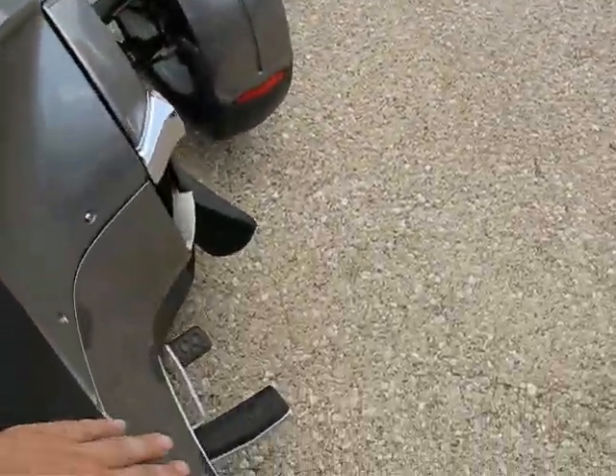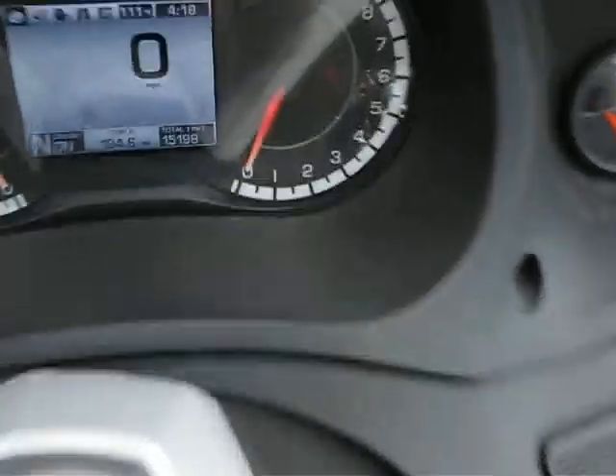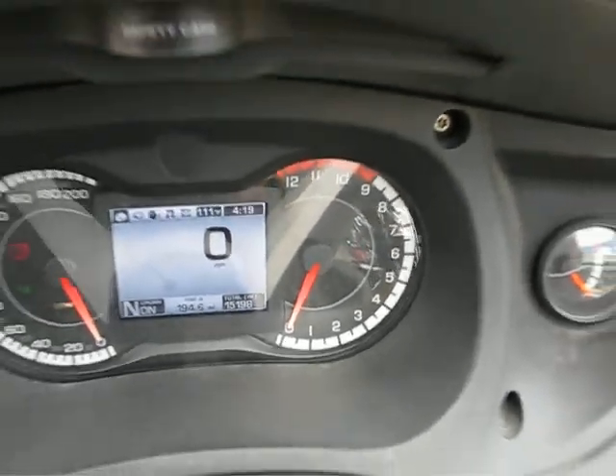And no front brake lever — it's all linked to one brake pedal. As you can see here, we've got about 15,000 miles on there.